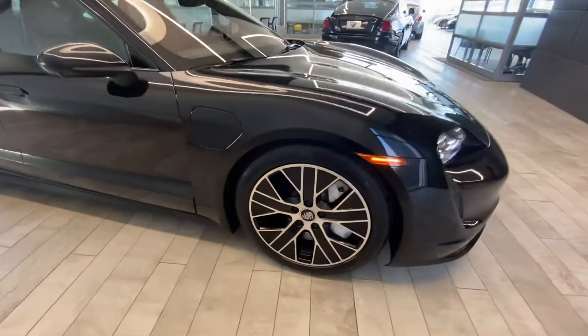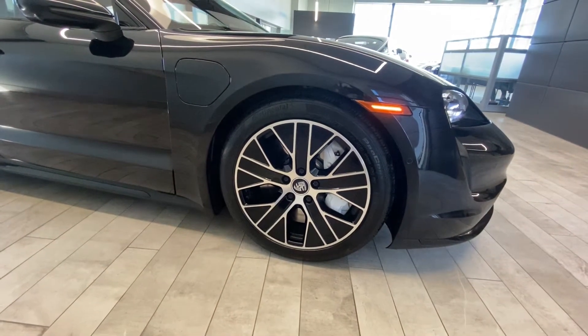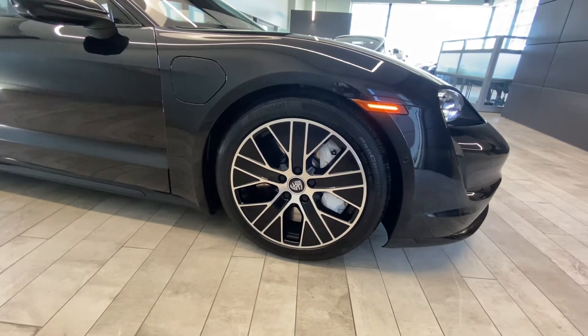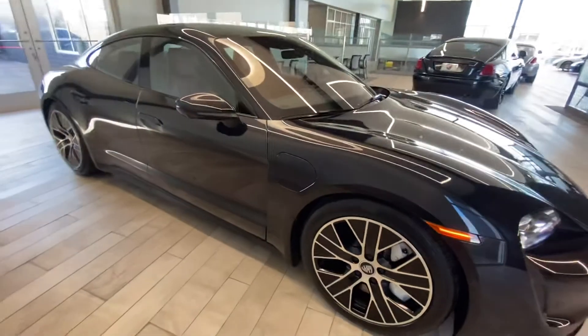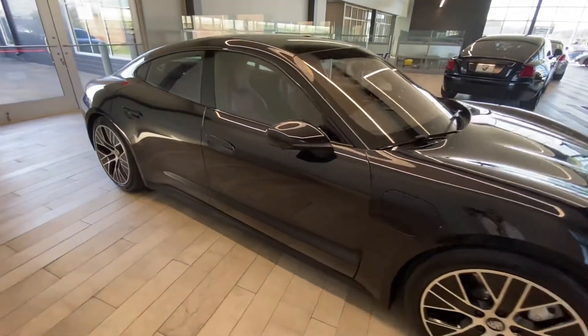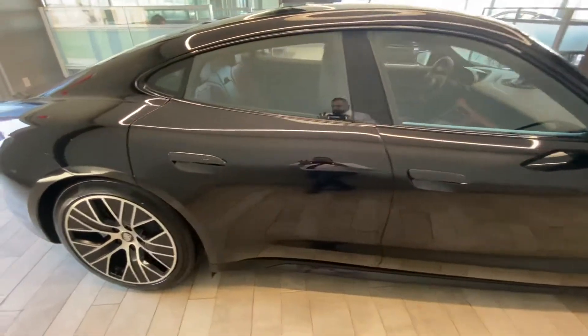It sits on 20-inch wheels — brushed aluminum with a gloss black insert and white calipers. Beautiful condition on this Taycan Turbo, free of any major scratches or dents — everything that you would expect at this level.